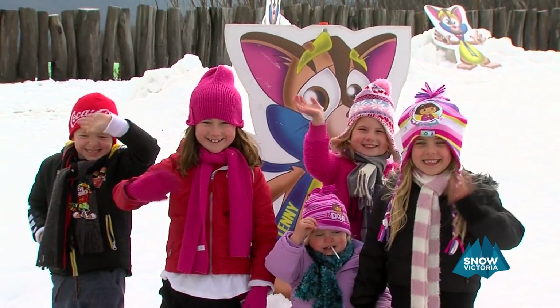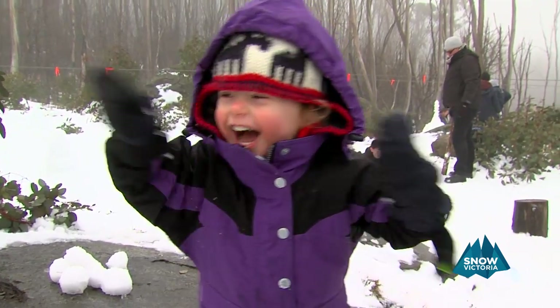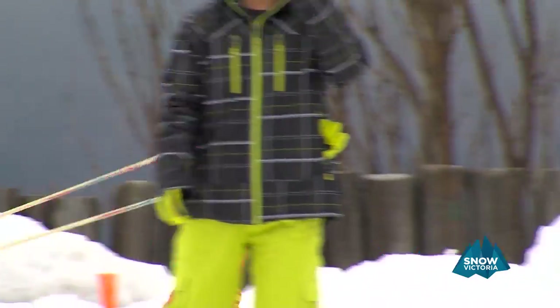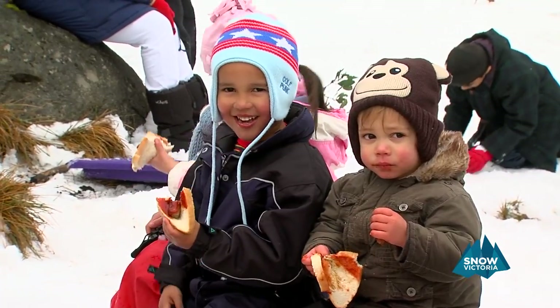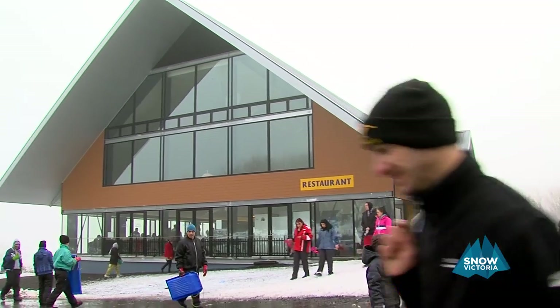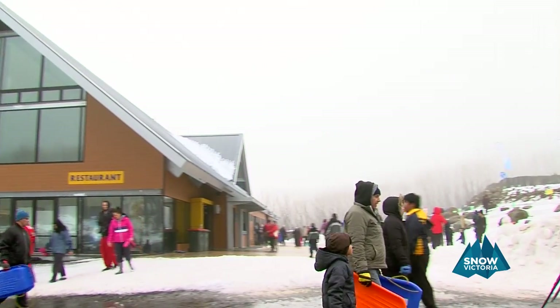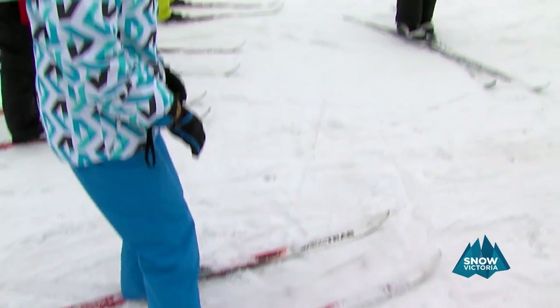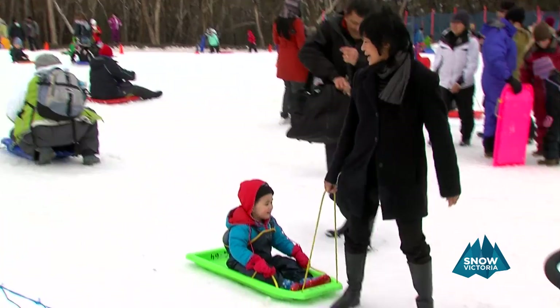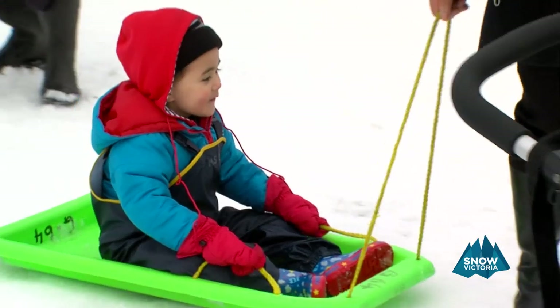Lake Mountain is a popular area for those that have never seen snow or want to give cross-country skiing a go. Loads of families come up here simply to play in the snow. There are no lifts as snow play and cross-country skiing are the main game. It has a great facility which is a one-stop shop for all your food, equipment hire, retail needs and a cross-country ski school. You can organise a toboggan, ski, snowshoes, clothing and lessons.